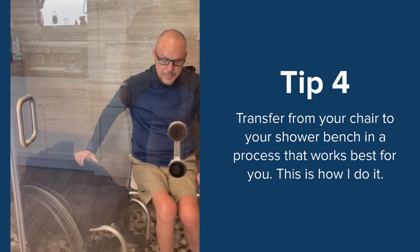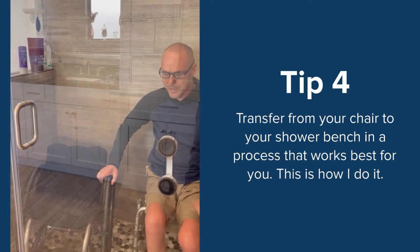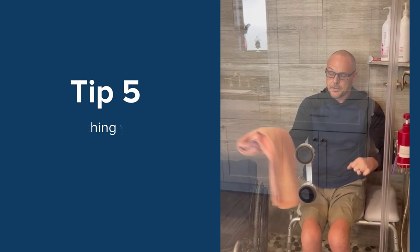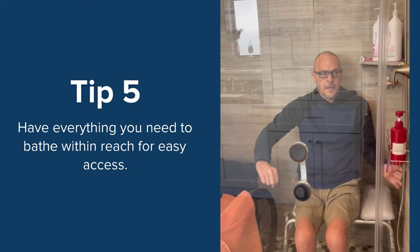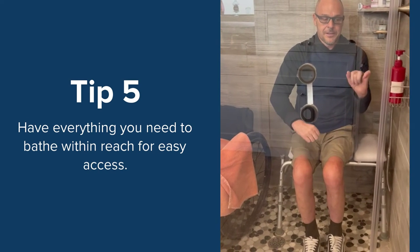I'll move my chair a little bit out of the way so it doesn't get wet while I'm showering. Typically I'll throw my towel just on the side there.